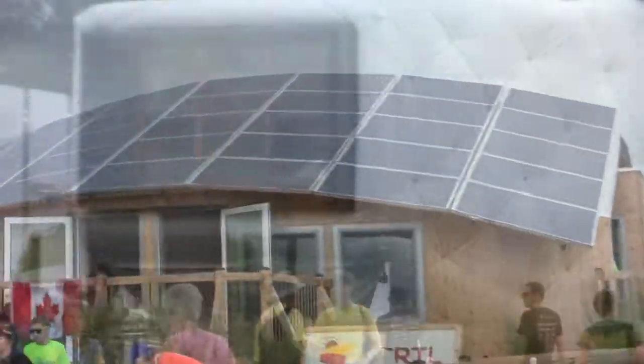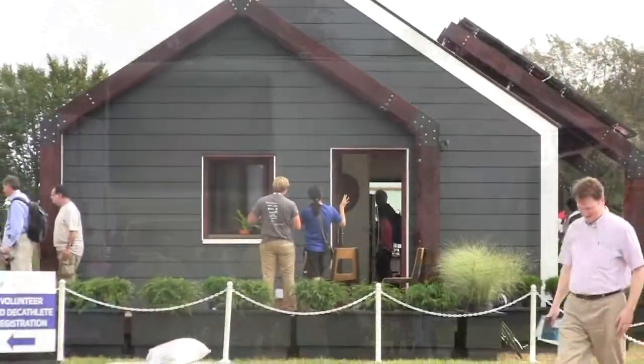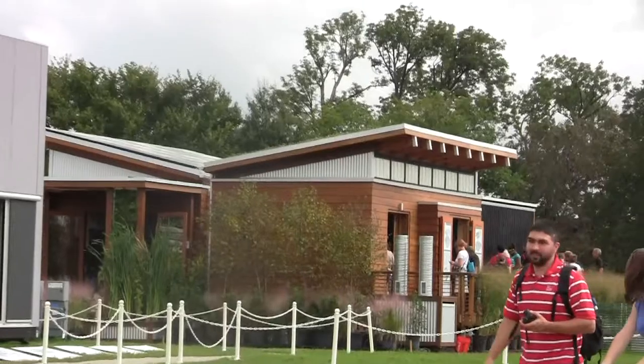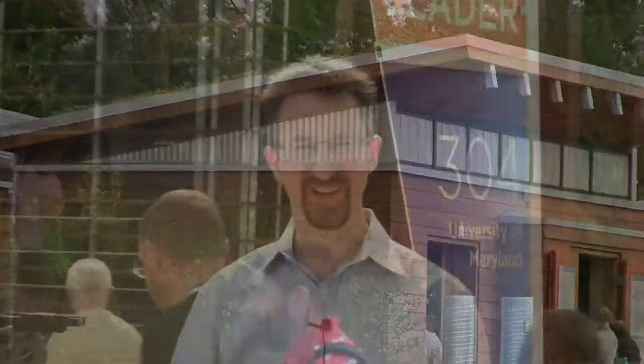There are dozens of houses here, all using different forms of renewable energy for energy efficiency. We're going to look at the house of the University of Maryland, and we're going to meet with somebody who's going to tell us a little bit about how they've employed IT and communications in this house to help make it more sustainable.